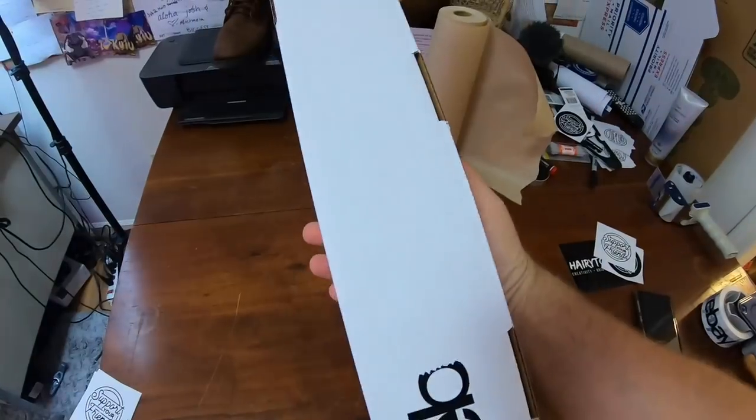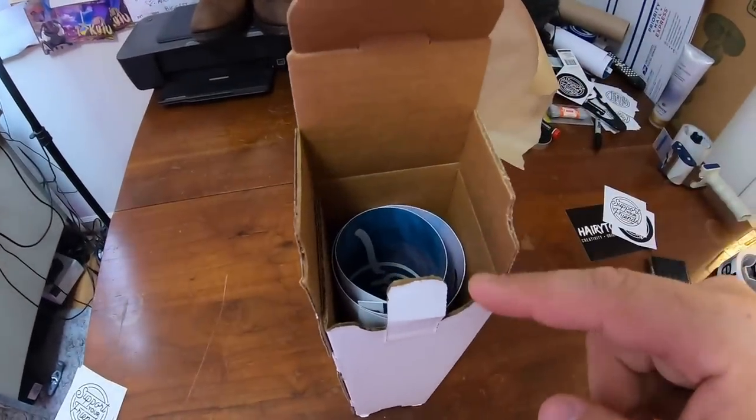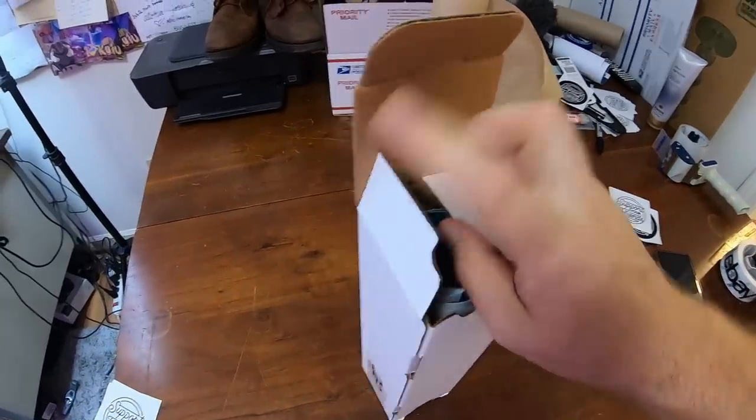Back to the poster. This is what the box looks like once it's all sealed up. I tape one end, roll the poster, put it in there with a business card, seal it up, and you're ready to go.